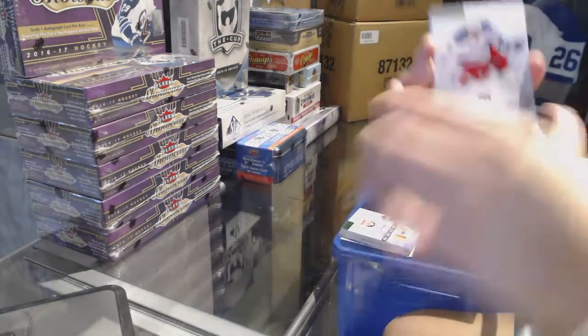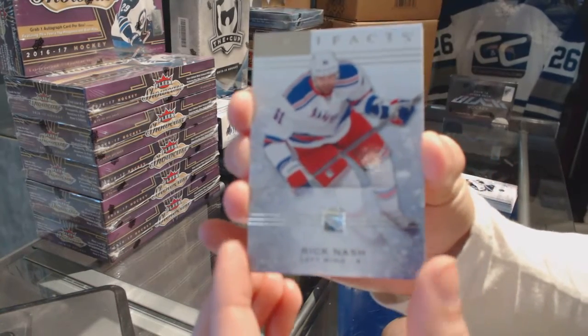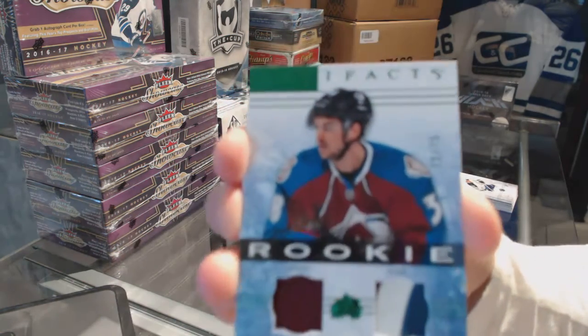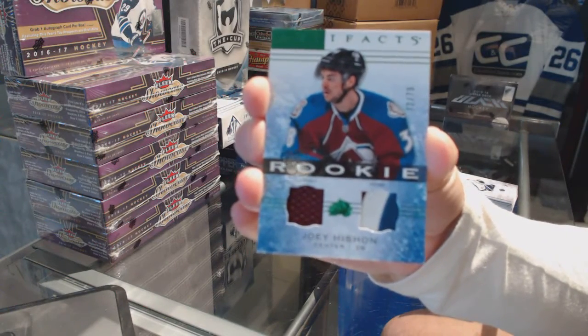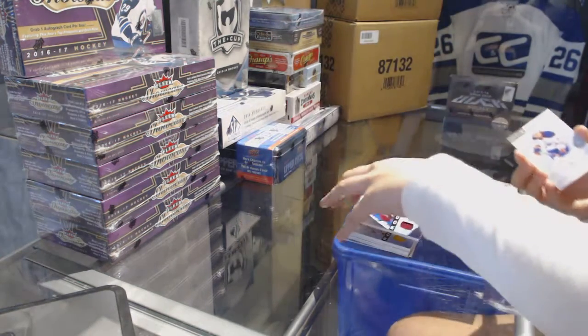And patch number 2 is a rookie jersey patch number to 75, Joey Hishin. There you go, sir. Bye, see you later. Here we go.